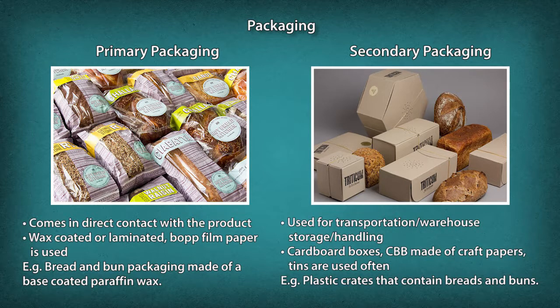Secondary packaging is used for transportation, warehouse storage, and handling. Cardboard boxes (CBB) made of craft papers and tins are used; for example, plastic crates that contain breads and buns.